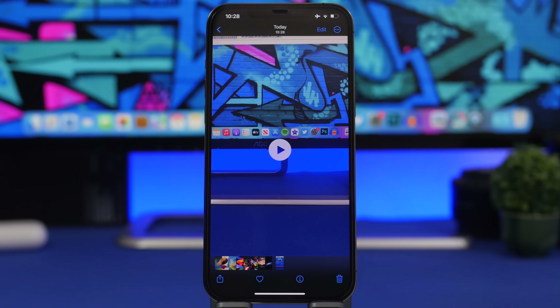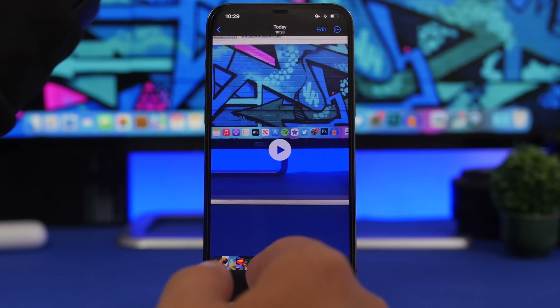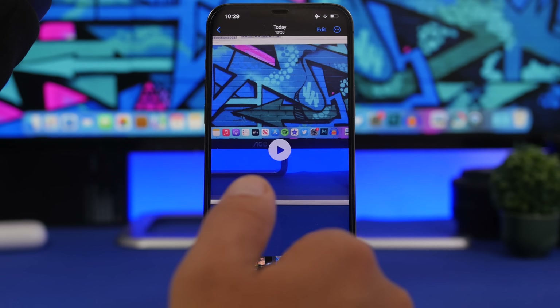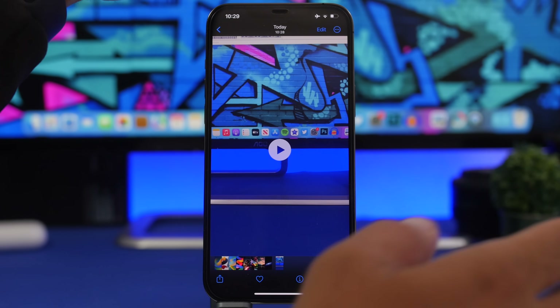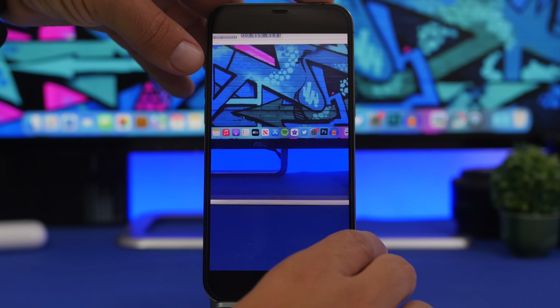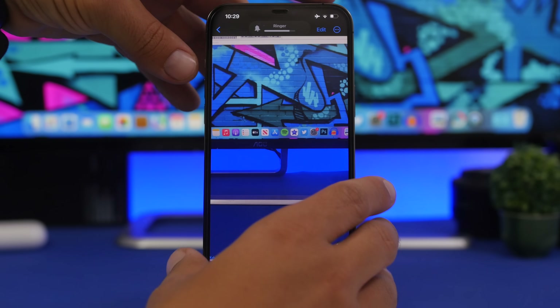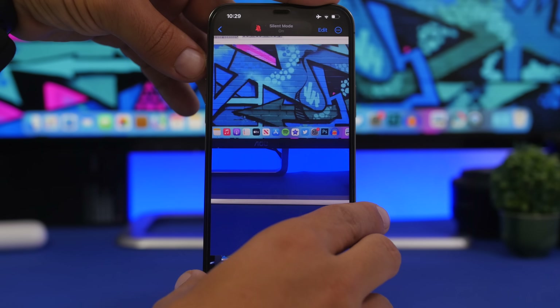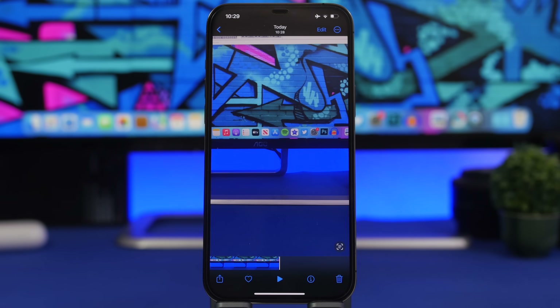This next feature is small but makes a real difference. When playing a video or Live Photo in the Photos app, the audio used to play even if your mute switch was on. Now on iOS 16, if the mute switch is enabled, it also mutes the sound of videos and Live Photos. So you won't accidentally embarrass yourself — when you toggle the mute switch on or off, the video audio follows.